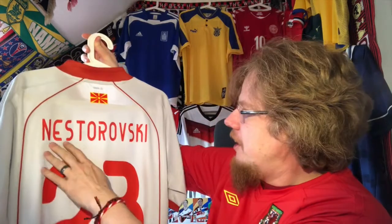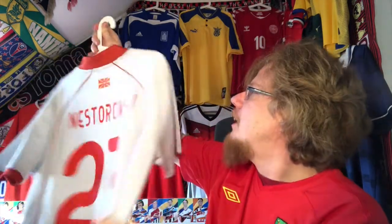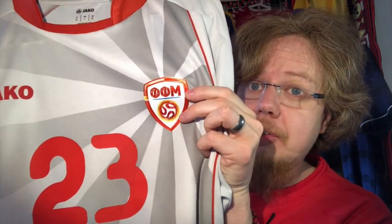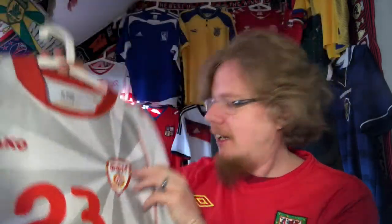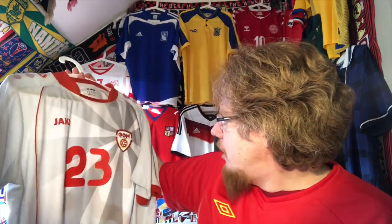The lettering style is interesting — the 'E' is a little bit odd — but overall it's a really nice jersey. And I don't even like gray, but gray with this red actually looks good. The crest is from the same designer as the Iceland crest and the Israel crest, so very much the same style.